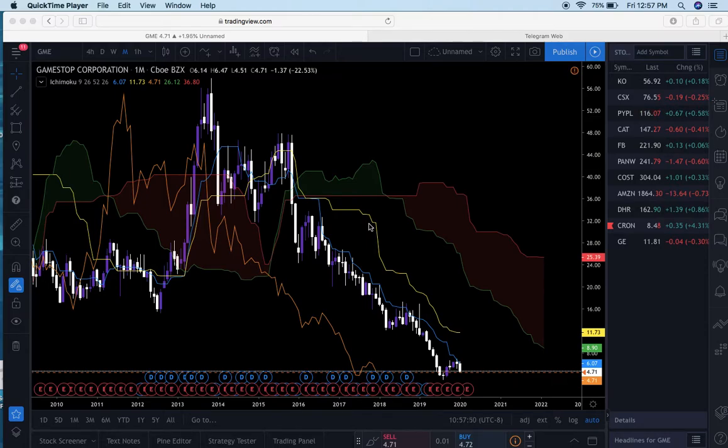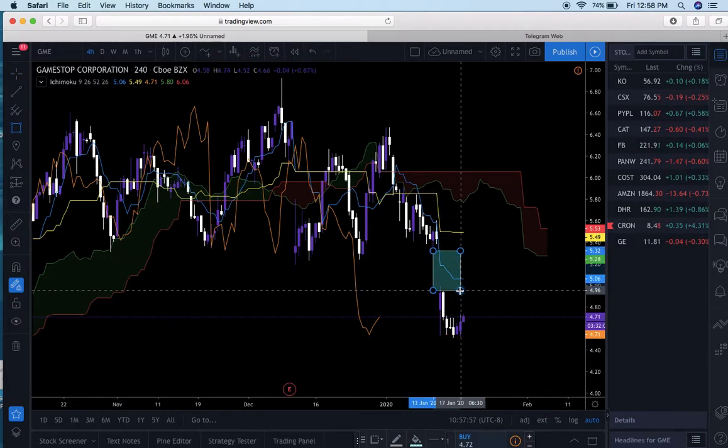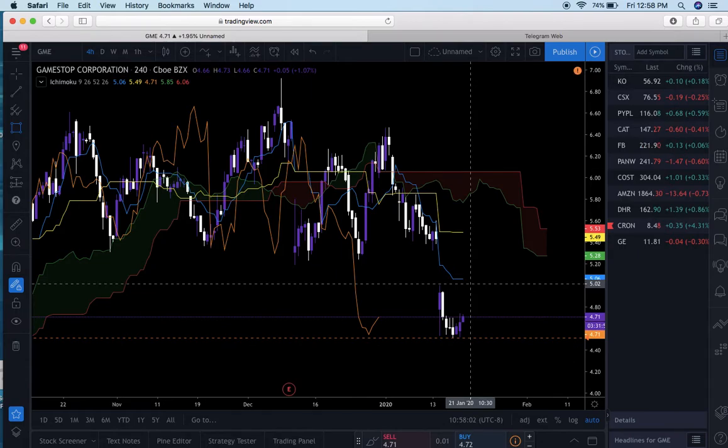Recently, GameStop dropped — and the reason why was because of their holiday sales. If you guys have seen my most recent video talking about Five Below, the same thing happened there. Other than this, I'm not looking for a buy in GameStop due to the longevity of this stock.